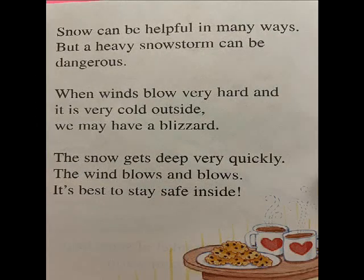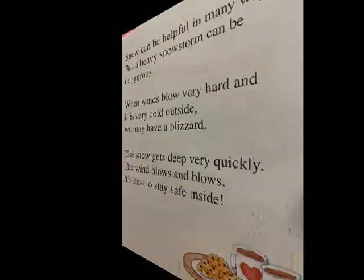Snow can be helpful in many ways. But a heavy snowstorm can be dangerous. When winds blow very hard and it is very cold outside, we may have a blizzard. The snow gets deep very quickly. The wind blows and blows. It's best to stay safe inside.